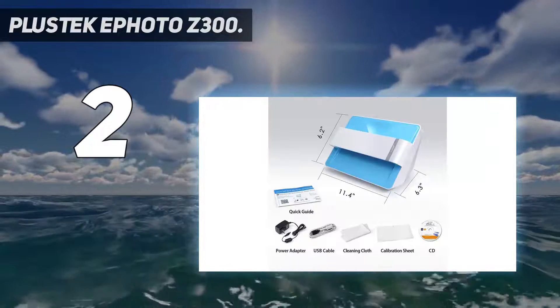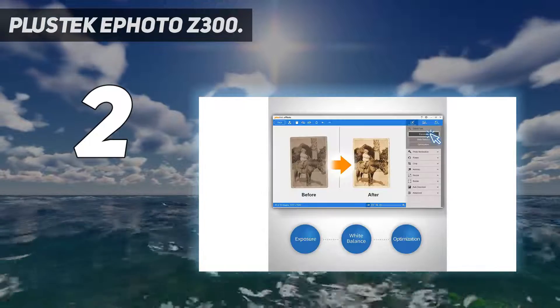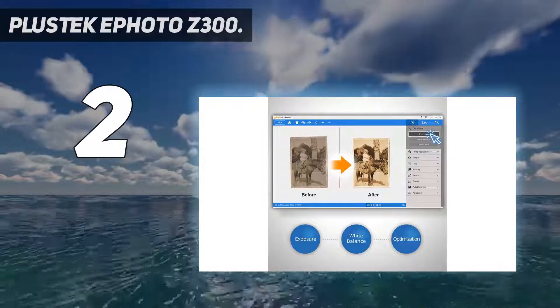Plus, there are some useful built-in image enhancement features, which can add some life to faded photos without the need for too much fiddling.